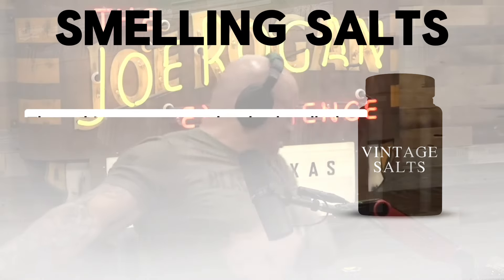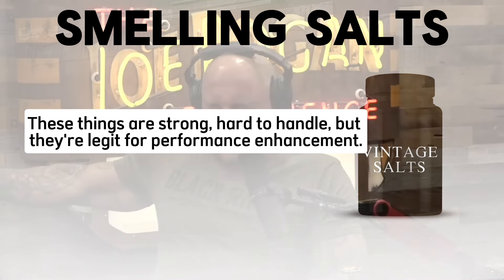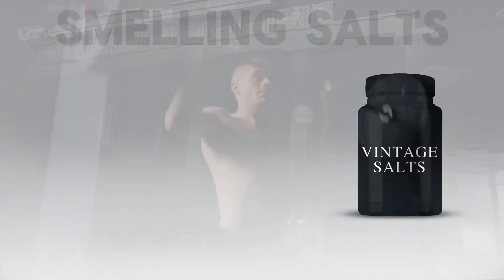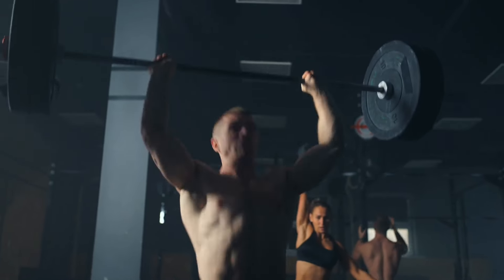Smelling Salts — these things are strong and hard to handle, but they're legit for performance enhancement. Ask any powerlifter that uses smelling salts. This is Vintage Muscle's version — performance enhancement all the way.